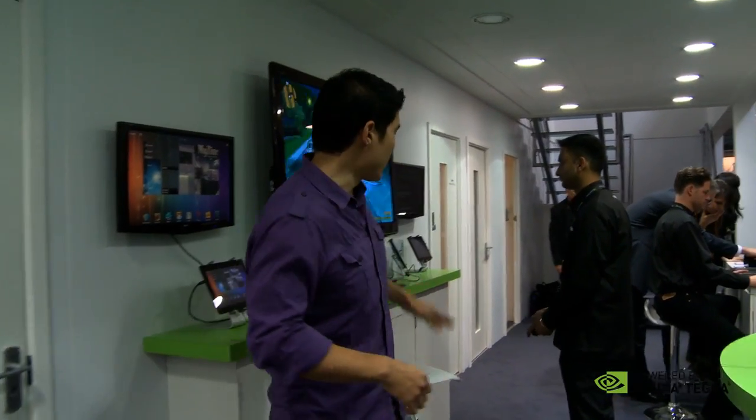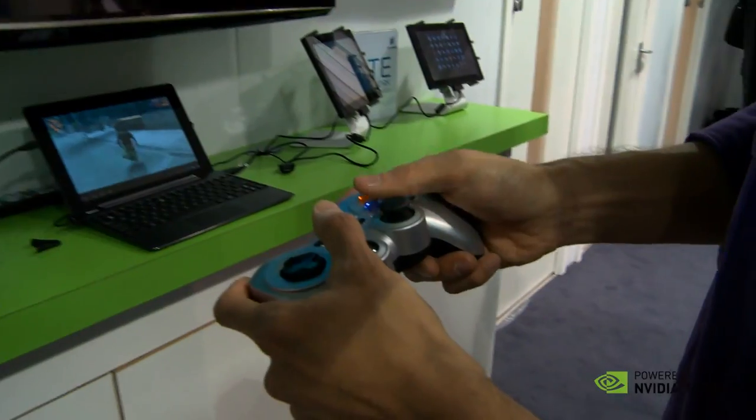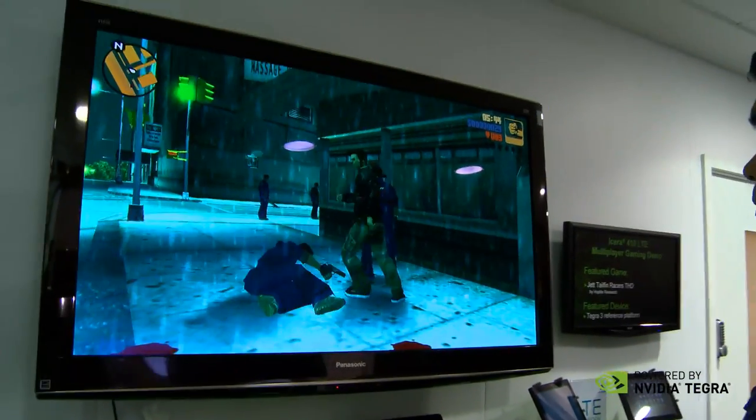If you'll follow me this way, we have another demo — that's Grand Theft Auto 3. That's the full version of the game playing on the Tegra 3 tablet right here. It's streaming on the big screen via the Transformer Prime, with full interactive 3D environments. Definitely a fun demo.